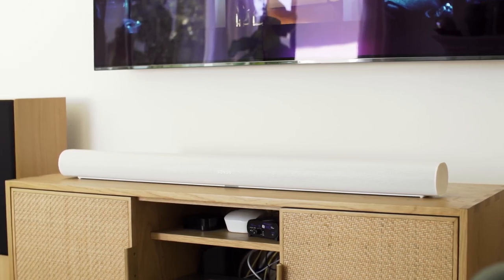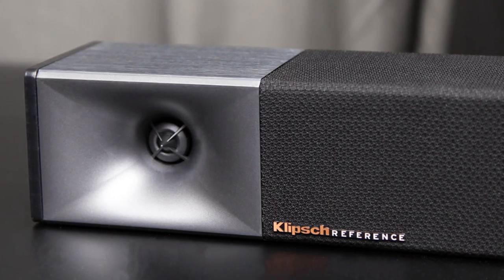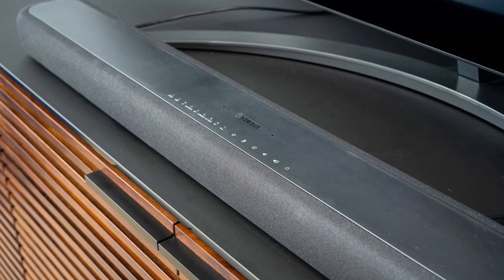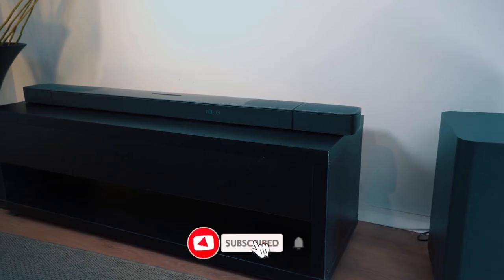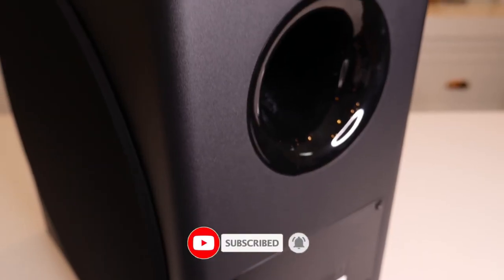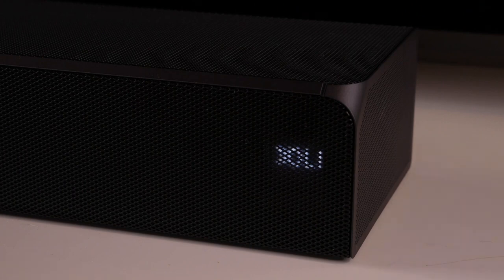That does it for our top 5 list of the best soundbars in 2023. You can find links to all the products in this video in the description below. Check out our other videos for more recommendations on new tech devices. And don't forget to like, subscribe, and ring the bell so you don't miss out on any of our fresh content. Catch you next time!